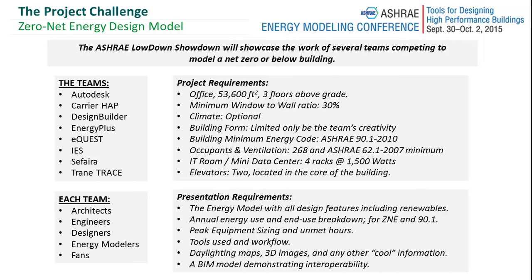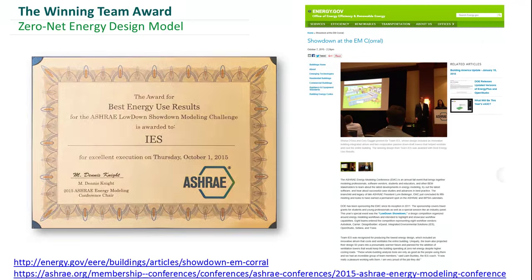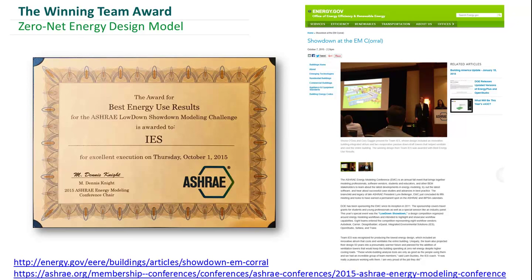We've now finished the competition — it was last week — and IES won the award for best energy use results. We've had a number of people ask if they could see the presentation, so two of the design team members are going to run through it again for us.